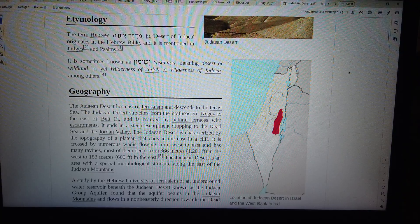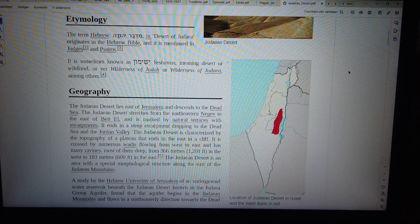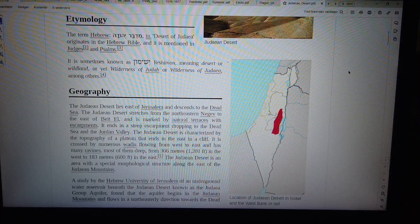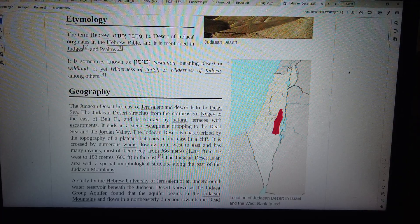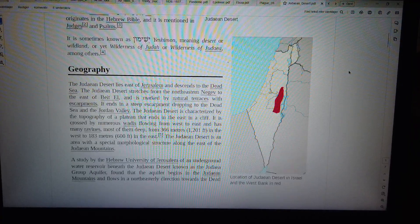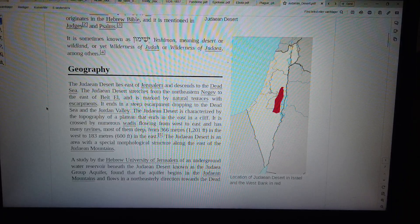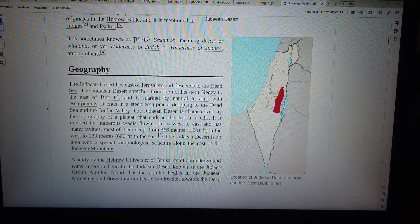Geography. The Judean Desert lies east of Jerusalem and descends to the Dead Sea. The Judean Desert stretches from the north-eastern Negev top east of Beatel, and is marked by natural terraces with escarpments. It ends in a steep escarpment dropping to the Dead Sea and the Jordan Valley. The Judean Desert is characterized by a plateau that ends in the east in a cliff.